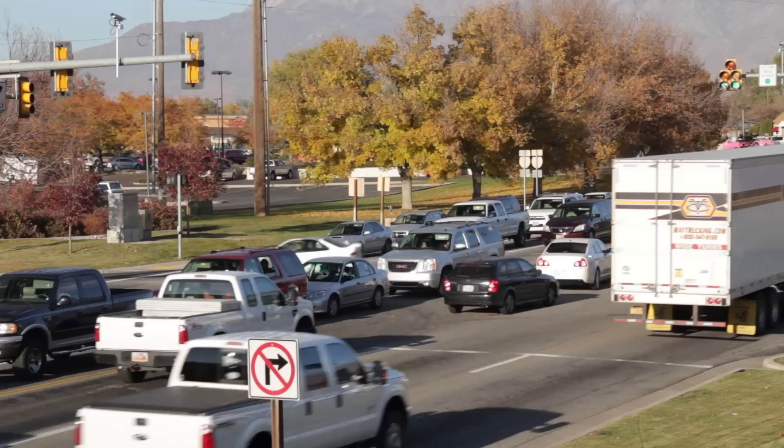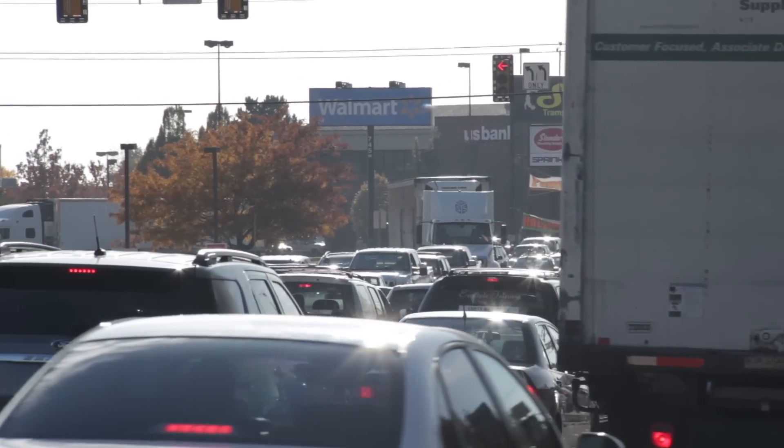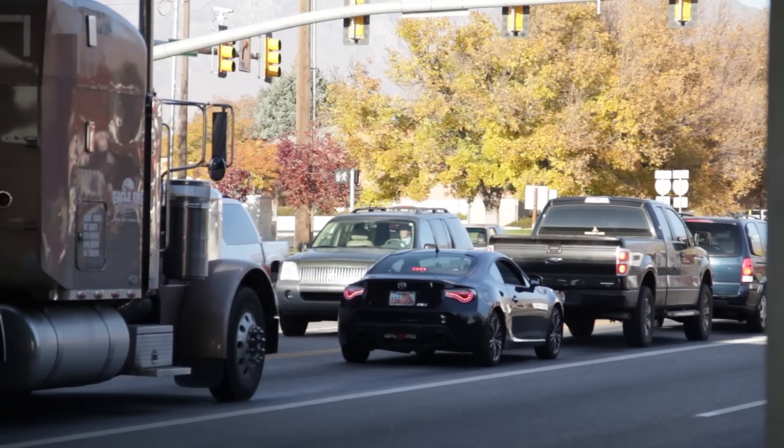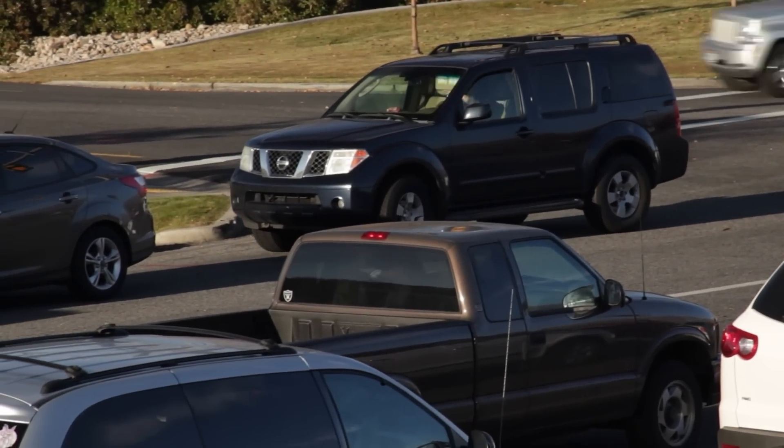If you've driven Layton's Hillfield Road at rush hour, you know how slow it gets. And it isn't just Hillfield Road — all nearby roads get backed up. As the population increases in this area, things will only get worse.